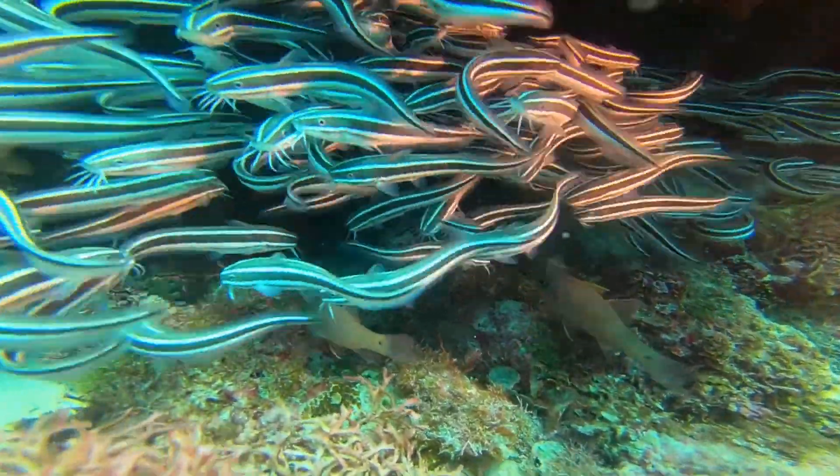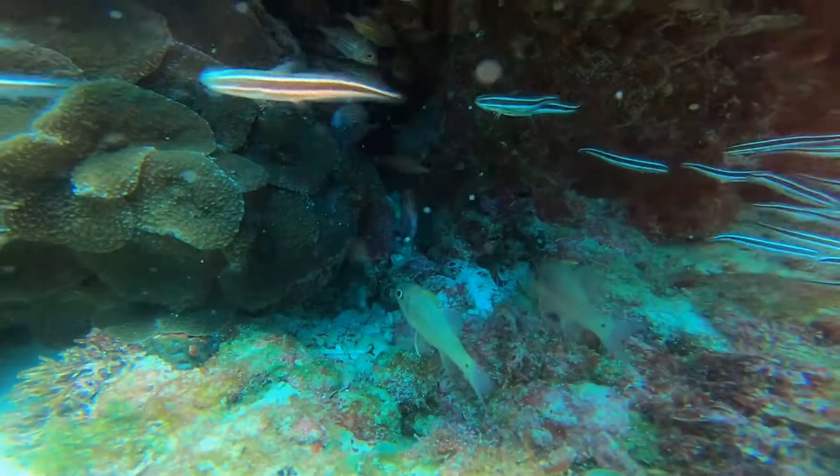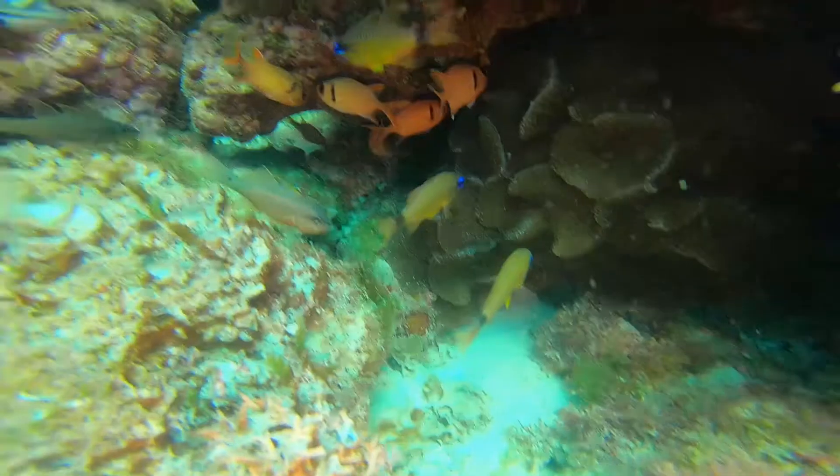These little guys are called eel catfish. Apparently they're quite poisonous, but I've never found them to be difficult or dangerous or anything.